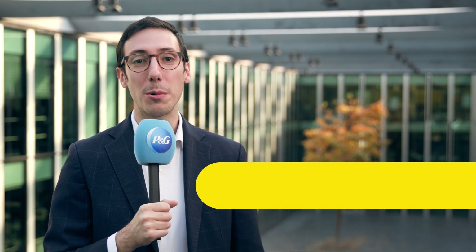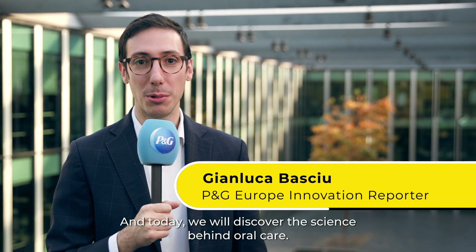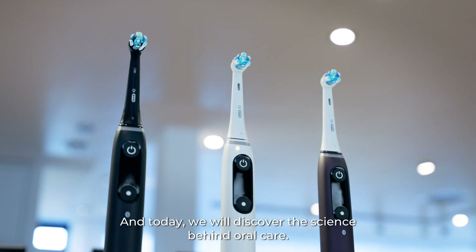Welcome to Secret Science. We are at Oral-B's German Innovation Center in Kronberg, and today we will discover the science behind oral care.